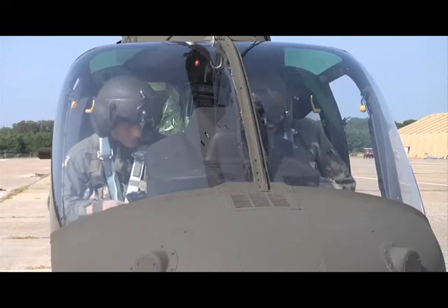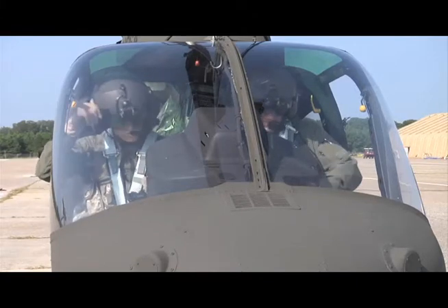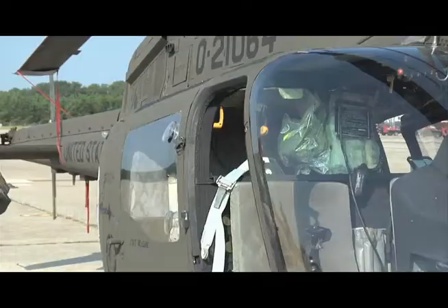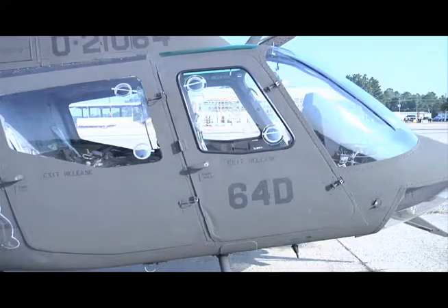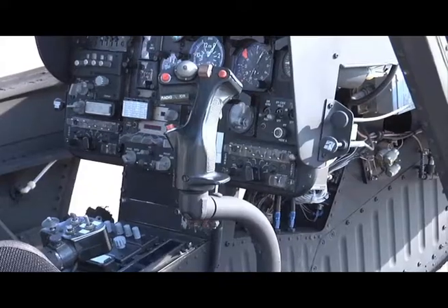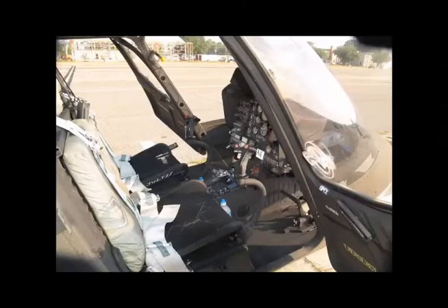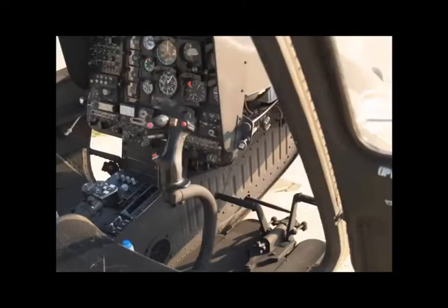The Army designates this aircraft as a single pilot aircraft. Under most circumstances, however, there will be a crew of two. Two additional passengers can be seated in the rear, bringing the total seating capacity to four. The pilot's compartment is called the crew station. When the terms right side and left side are used, assume the speaker is sitting in the crew station looking forward.